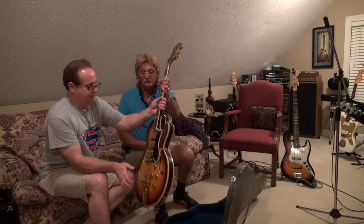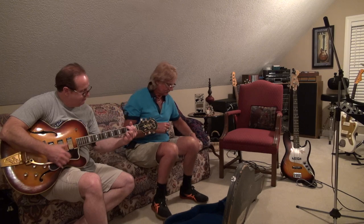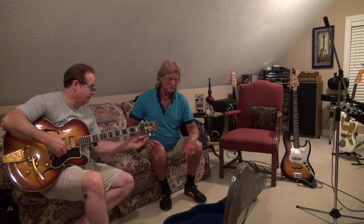Hold that Epiphone — it's a hollow body. Smell the age. This is like a 335 — it's called the Emperor. Can you smell the age? Those are the same strings that were on it when he quit playing it in 1969 — 50 years ago. It's still in pretty good shape. Good guitar.